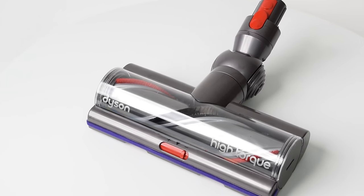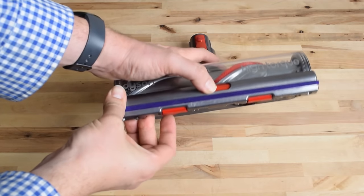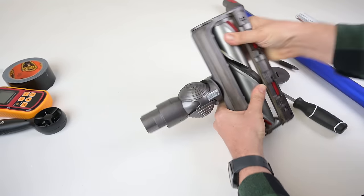I would also add that the high-torque floor head on the V11 looks virtually identical to the previous model on the V10, though the newer one just seems stiffer — the gates are harder to open and close, and the brush is really hard to remove. It did get better over time, though, I've noticed.